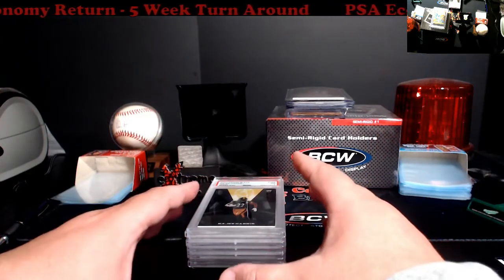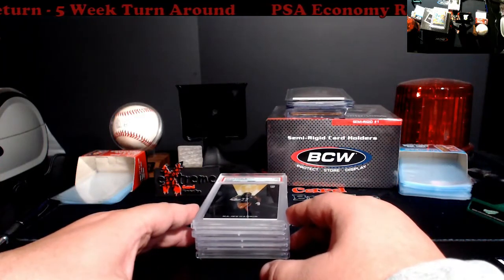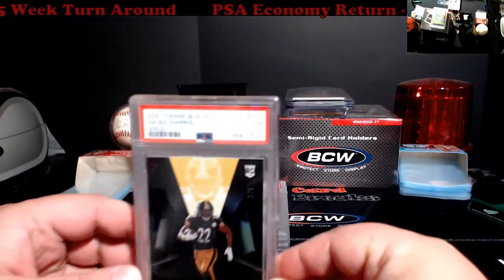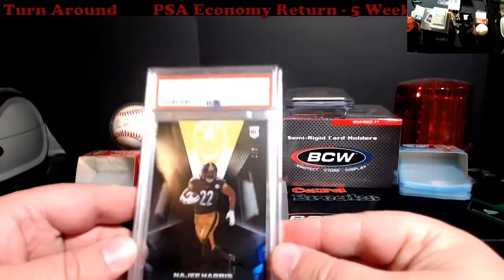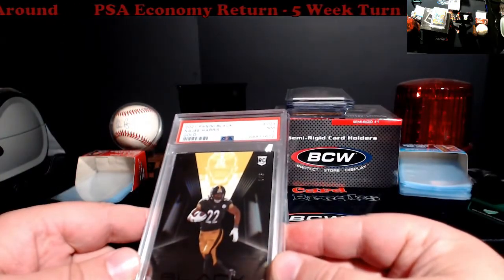I picked it up in a big bulk deal where the guy was cutting me big discounts. Only one really didn't go the way as planned, and I'll show you that one first. This Nausicaa Harris was a PSA 5 from Penny Black — I really thought it would be an eight.